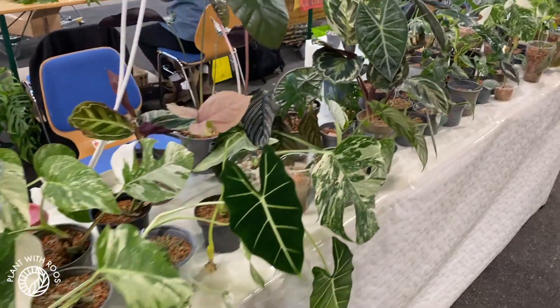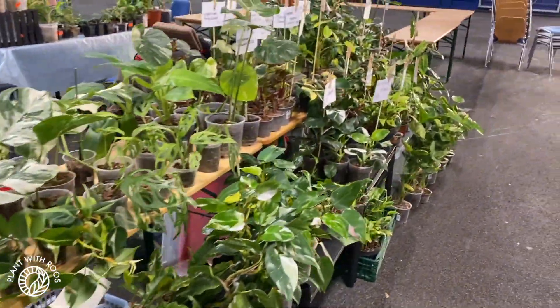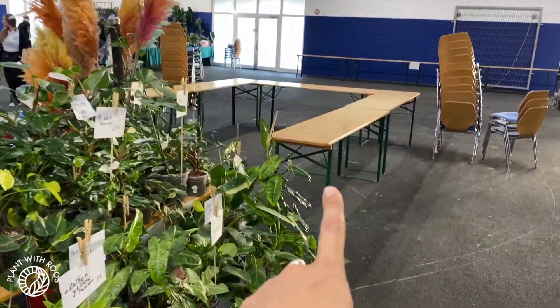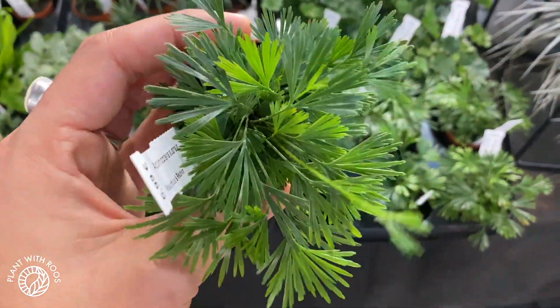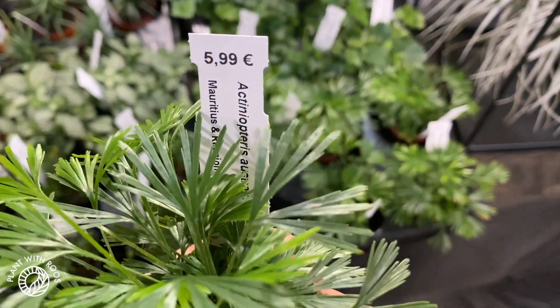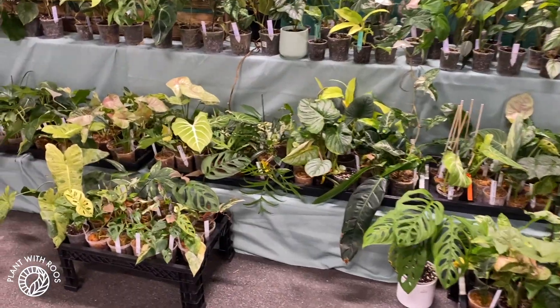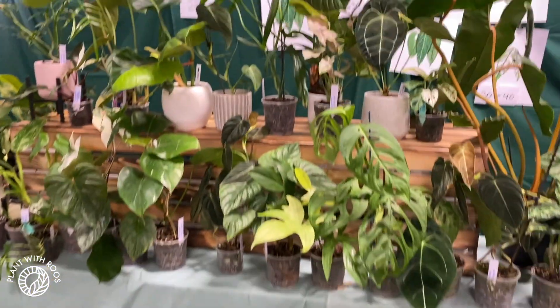Beautiful monstera. Not everyone is here yet so you can see some empty tables — I will try and film throughout the day so you see the finished stands too. Mike is here with me, she's my driver. We stayed in a hotel last night because we had to be here so early, so it's really fun — a little holiday adventure. I found this adorable little fern that I've been wanting for my terrarium for a really long time, though now I'm not sure of the name.